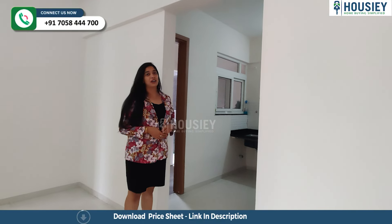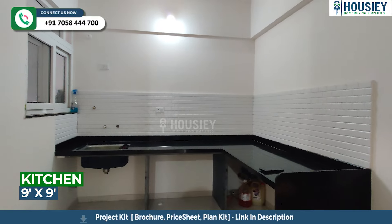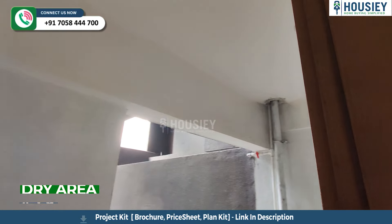From the dining area, let's take a look at the kitchen now. The kitchen comes with an L-shaped granite slab with a sink right at the end of it. And also a dry balcony, which is pretty big, and it's also covered from three sides.